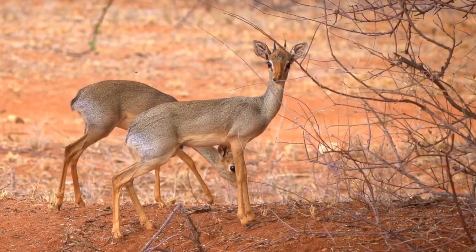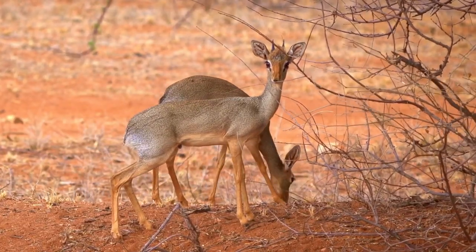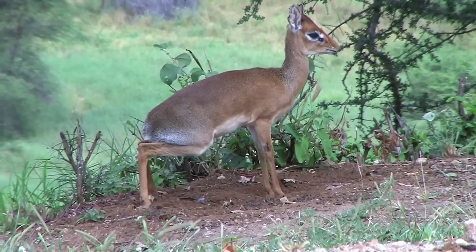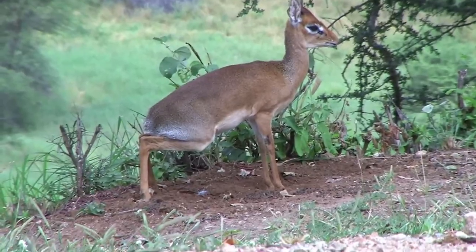Dik-diks form long-lasting pairs that defend their territories with eye, dung, and urine secretions, creating a smelly boundary which deters intruders.